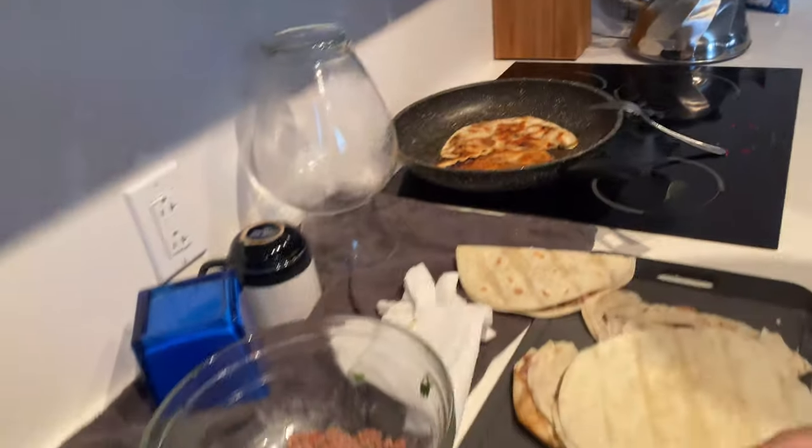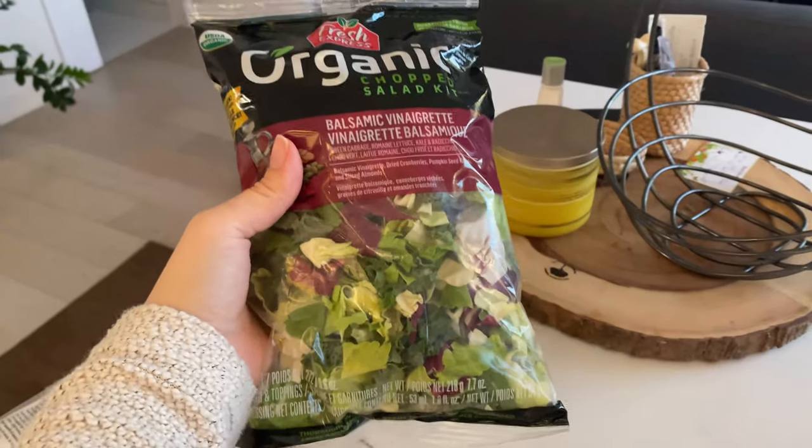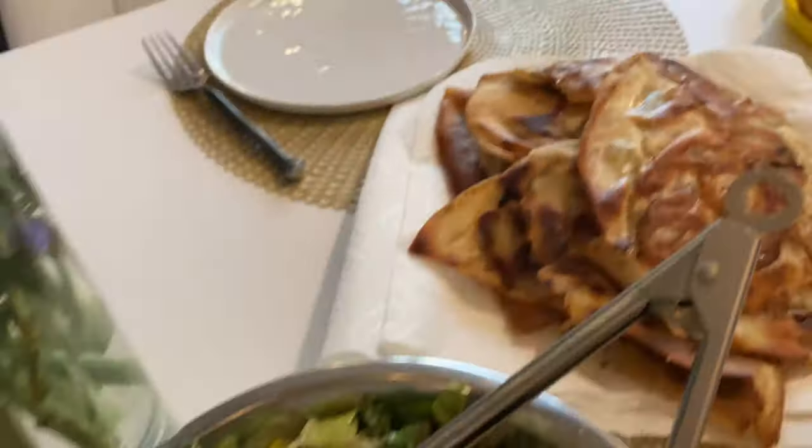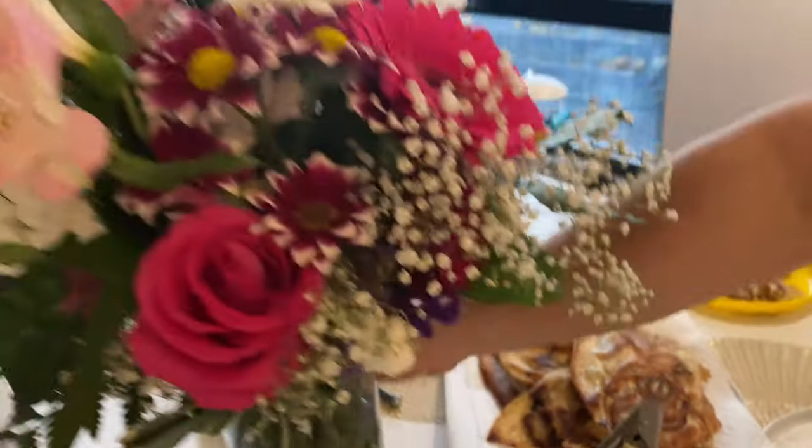We got our food. I'm going to make a salad — I buy salad kits now just to make life a little bit easier. We have our salad and our hawaushi. Time to eat.